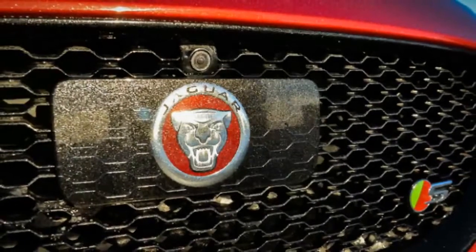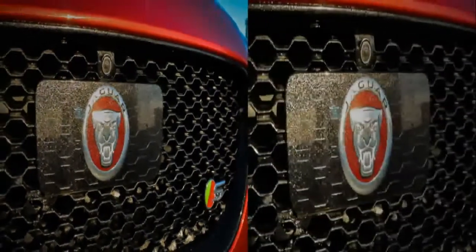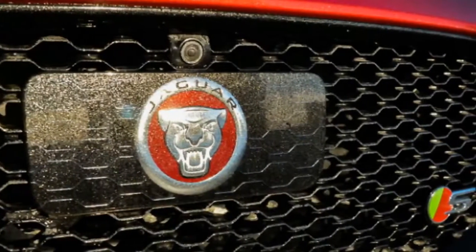That transforms this from a quiet yet capable sport car into a genuine rocket. Our test car had nearly every one of the fancy options Jaguar offers.